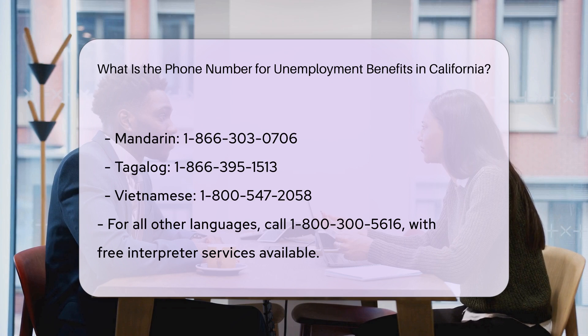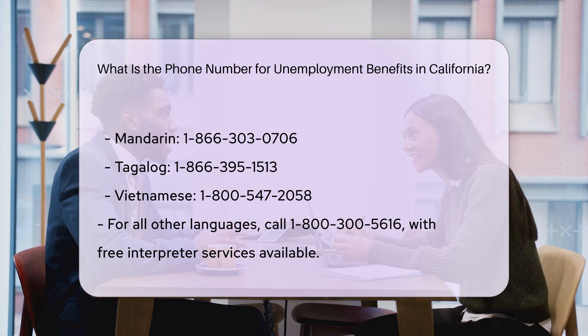Interpreter services are available free of charge. The customer service line is available Monday through Friday from 8 a.m. to 5 p.m. Pacific time, except on state holidays.